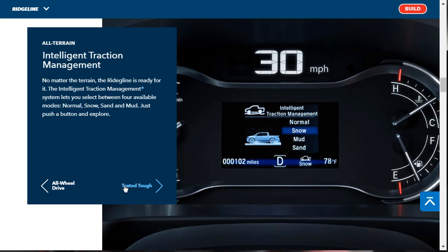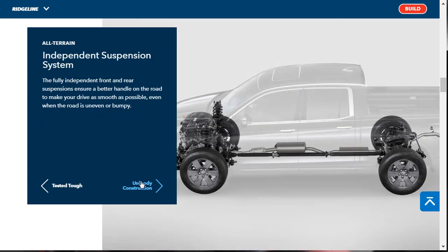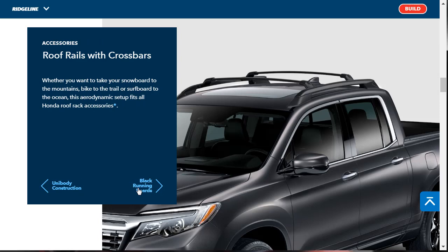There's intelligent traction management with settings for normal, snow, mud, and sand. Honda pushed the available all-wheel drive system to the limit at their automotive testing facility in Minnesota, which has some of the most severe weather conditions. There's also independent front suspension and unibody construction that creates an extremely rigid structure, providing a lower floor height to make loading cargo easier, along with improved isolation from wind noise, vibration, and better driving dynamics.